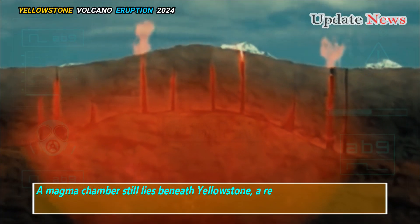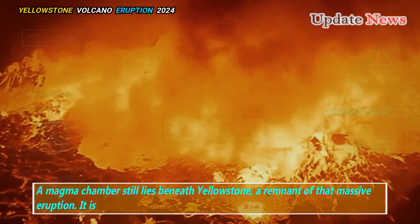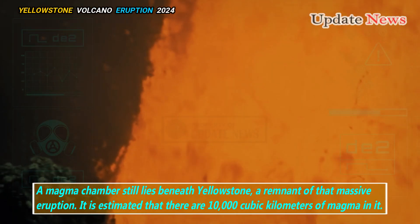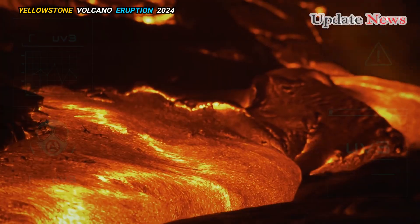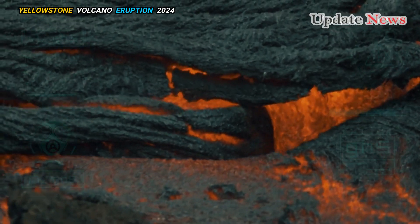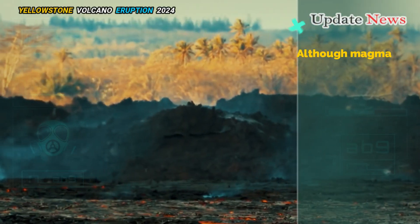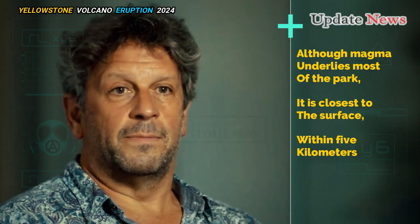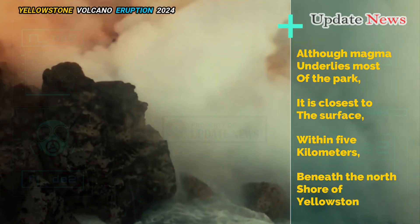A magma chamber still lies beneath Yellowstone, a remnant of that massive eruption. It is estimated that there are 10,000 cubic kilometers of magma in it, but the chamber is only 15 to 20 percent liquid, so it is too thick to erupt anytime soon. Although magma underlies most of the park, it is closest to the surface — within five kilometers — beneath the north shore of Yellowstone Lake.